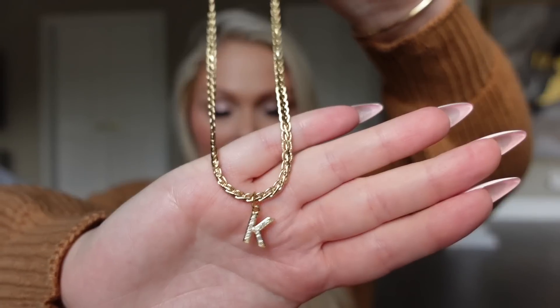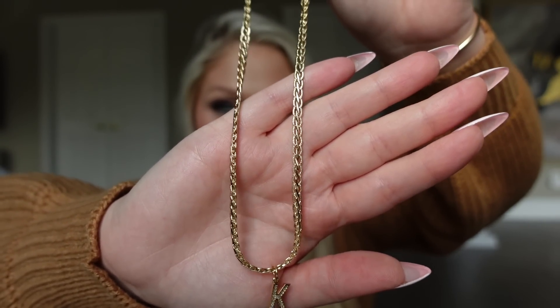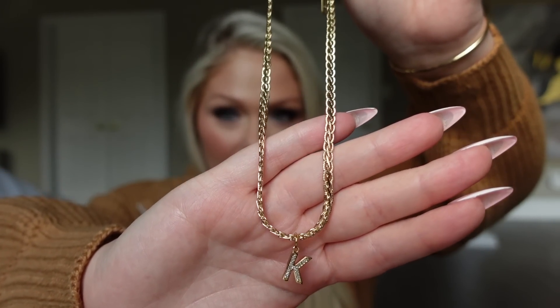Up next I have a really cute little jewelry piece — this would also make an amazing gift, even for Mother's Day coming up. I ordered this initial necklace for $14.99. It feels like very nice quality — you get a little rhinestone initial, and I got K, on a really pretty thick snake-style chain. It's a great layering piece, it has a pretty big extender so you can wear it at a variety of lengths, and I love personalized things as gifts because it shows a little extra thought.